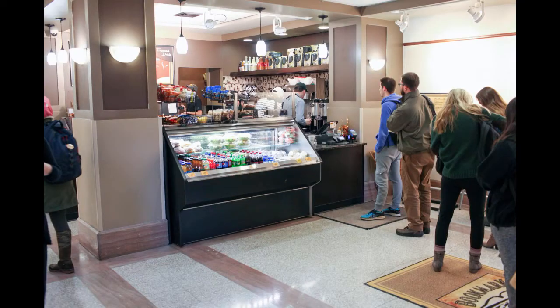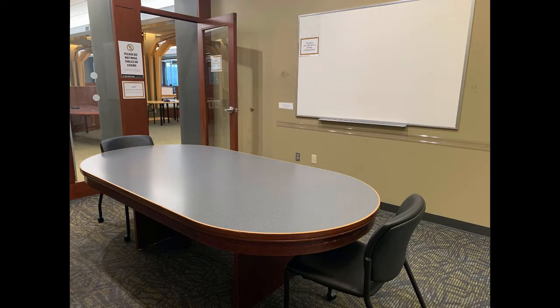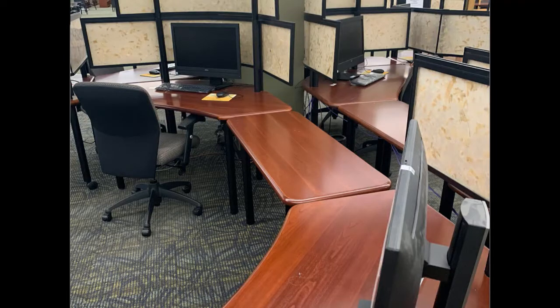On the ground floor, we have a coffee shop that is open pretty late to help keep you focused, and we also have individual study rooms that can be reserved on our website. We make it a priority to put lots of power outlets around our study spaces so that you can use your own technology here.